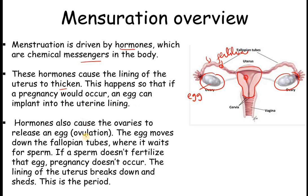Hormones cause the ovaries to release an egg through ovulation. This egg moves down the fallopian tubes, from here to here, where it waits for the sperm. If a sperm does not fertilize that egg, pregnancy does not occur. When pregnancy does not happen, the lining of the uterus breaks down — that very thin lining sheds — and this is called a period.